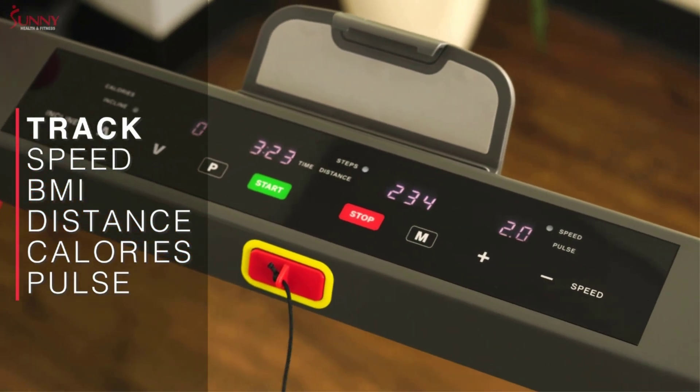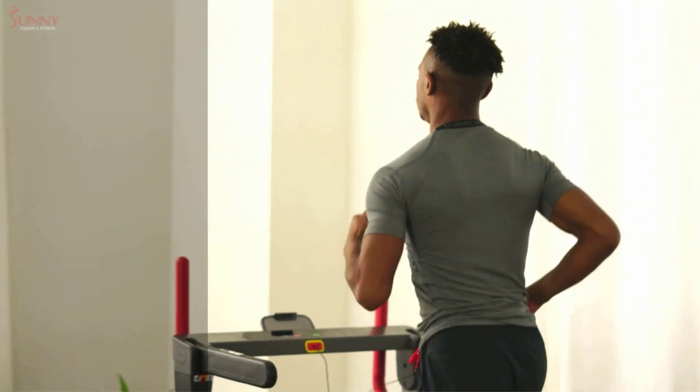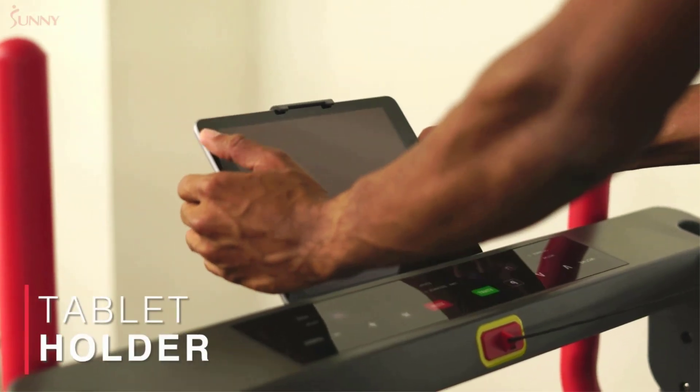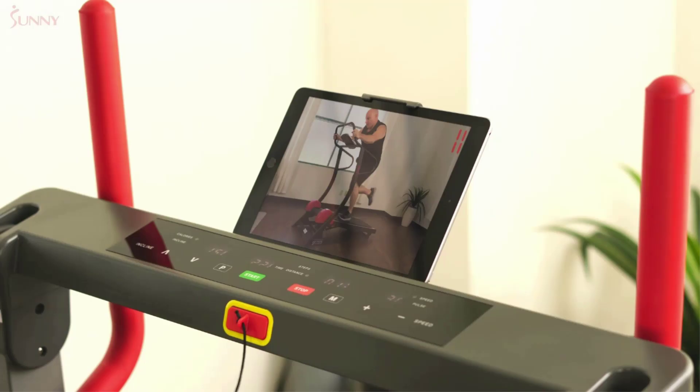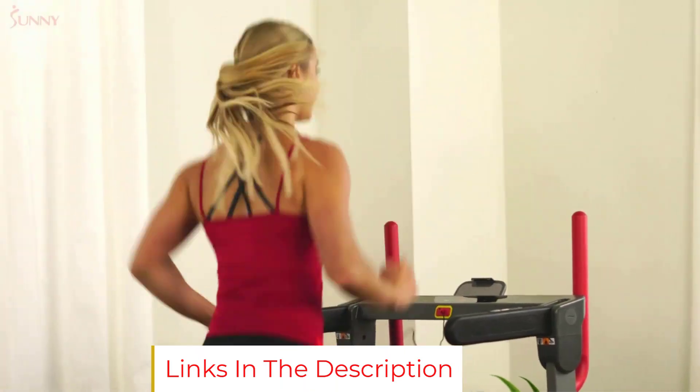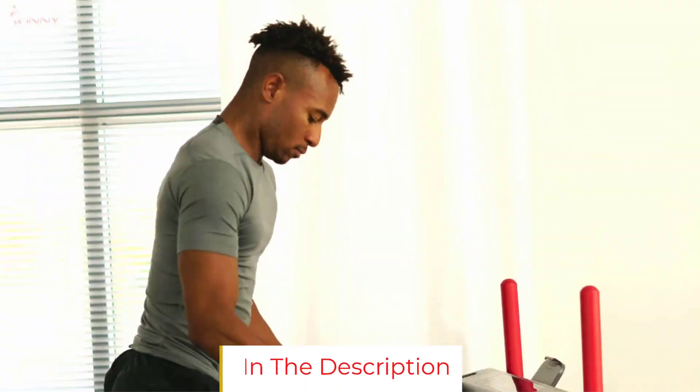You also get a built-in device holder equipped with a USB charging port for your tablet or mobile phone. Another cool feature is that it is Bluetooth-capable, making it one of the hi-tech treadmills under $500 on the list. The max user weight of 220 pounds seems to be pretty standard.